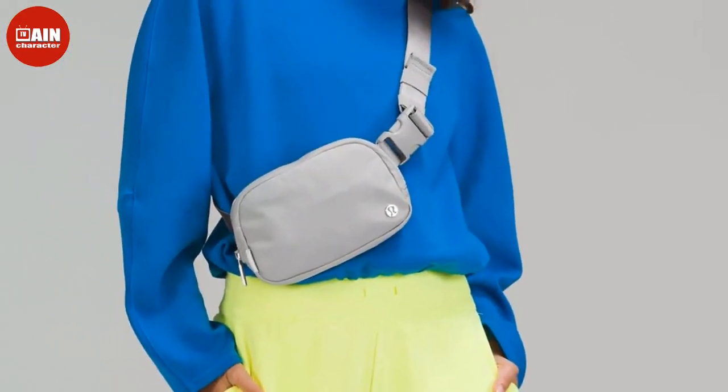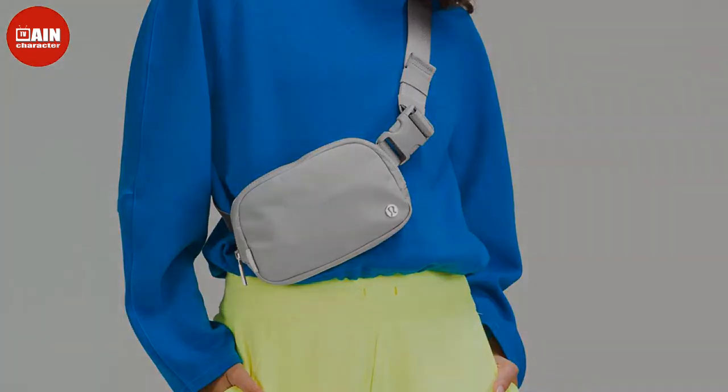The Wild Fable belt crossbody bag from Target keeps you light while you're on the go with its textured crossbody belt design, available for $15 at Target.